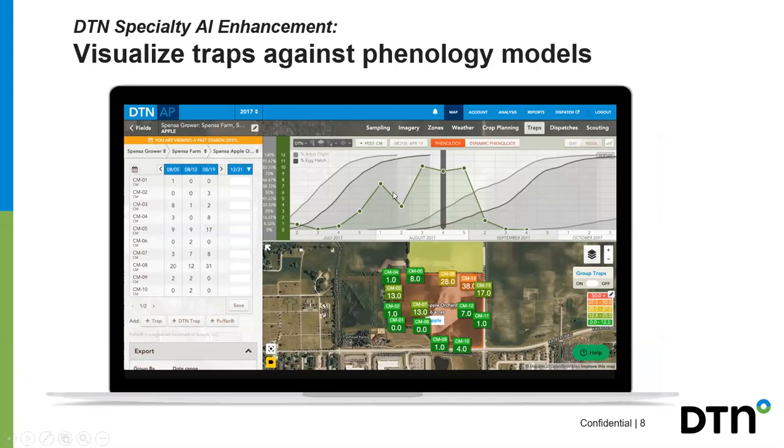Going even more in depth, you can get phenology models that give a little more insight into where the issue is arising and what you need to do. Chad, if you want to jump in — the egg hatch chart gives you an idea of the best timing for application. A lot of our phenology models are tailored to specialty crops, but we do have some for row crop species like the western bean cutworm.